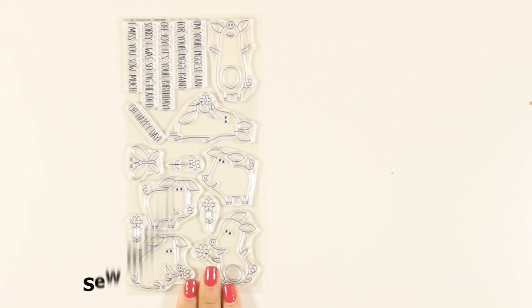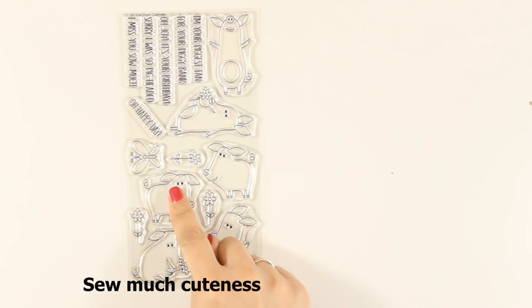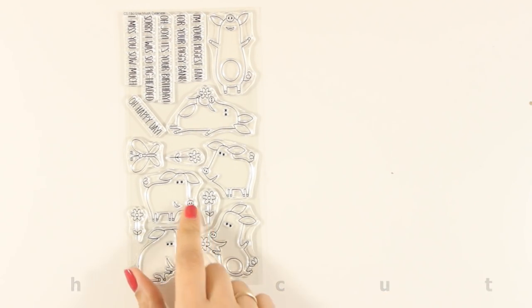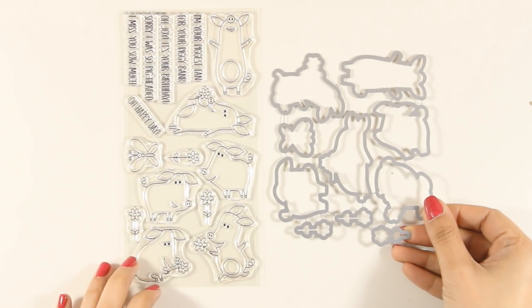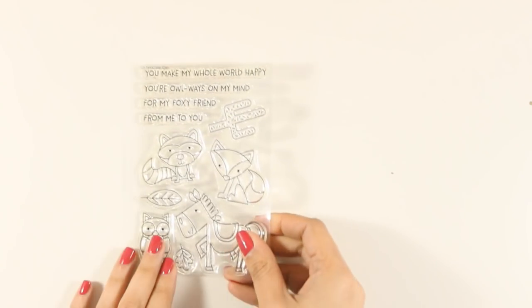Here is an adorable stamp set which features 6 different pigs. Some of them are laying down, others are smelling flowers — I think they are adorable and they will be a favorite for most of you. There are also matching sentiments such as 'I am your biggest fan,' 'Oh Joey,' 'it's your birthday,' and many more, as well as matching dies.